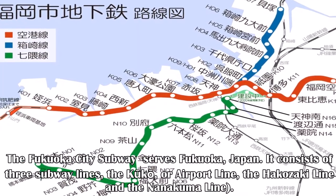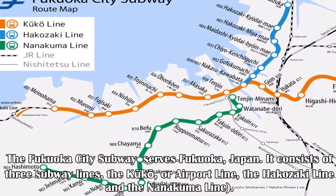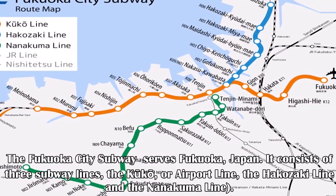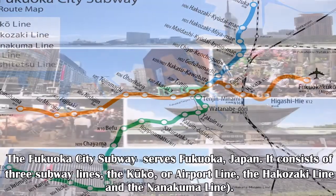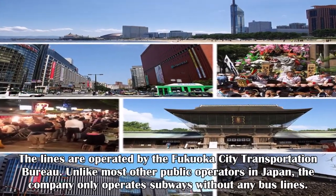The Fukuoka City subway serves Fukuoka, Japan. It consists of three subway lines: the Kuko or airport line, the Hakozaki line, and the Nanakuma line. The lines are operated by the Fukuoka City Transportation Bureau.